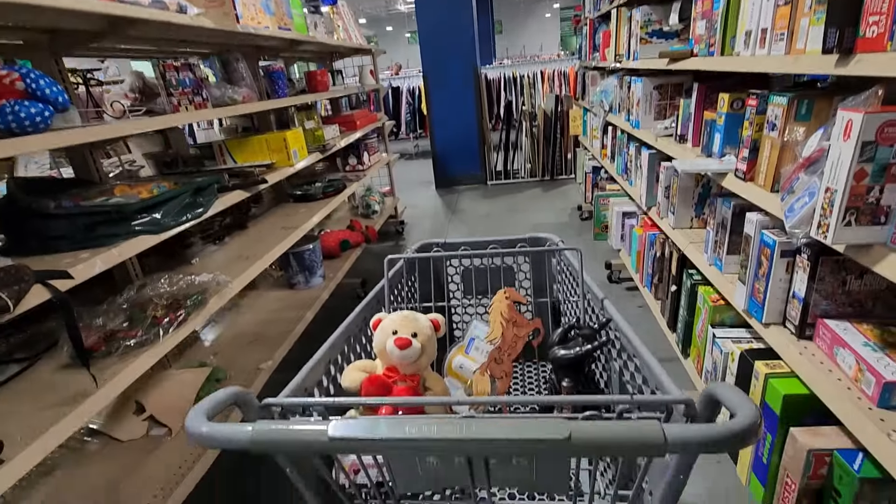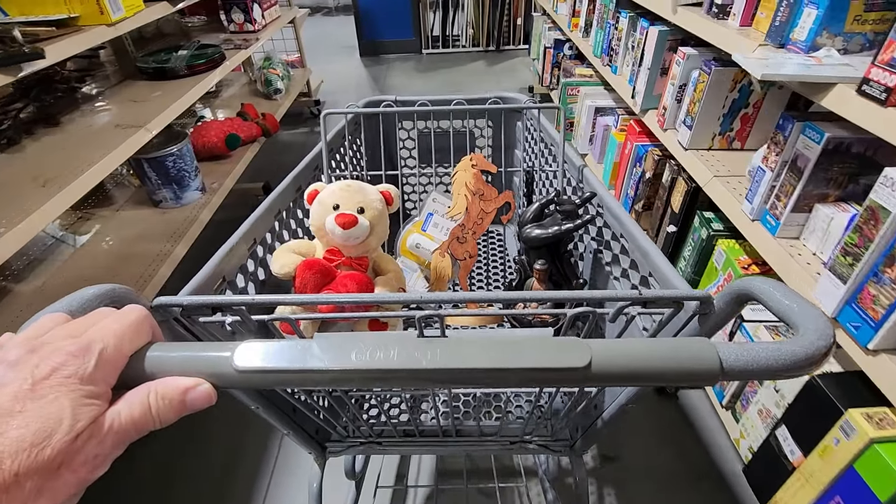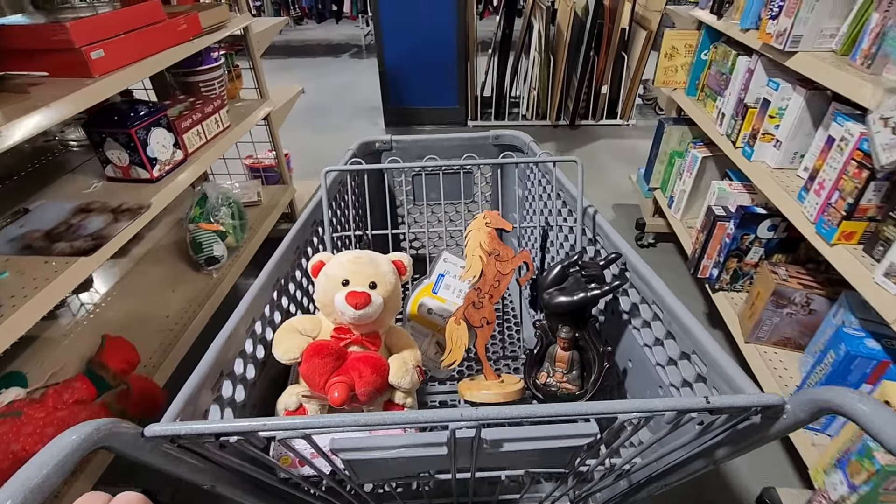We did okay at this store, so let's get heading to the next store and hopefully we find a whole bunch more treasures. Come on, follow me.